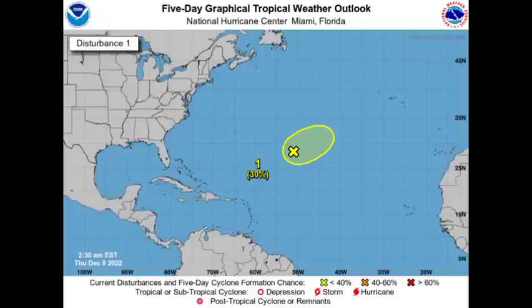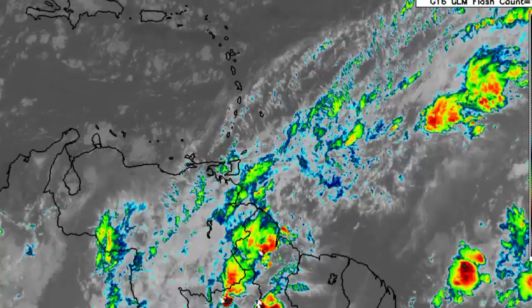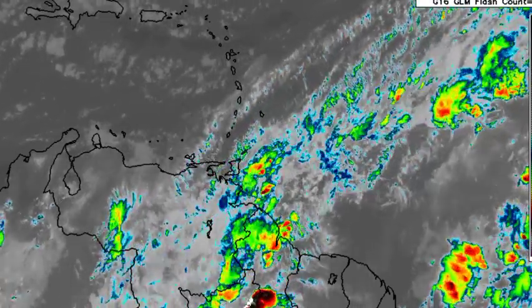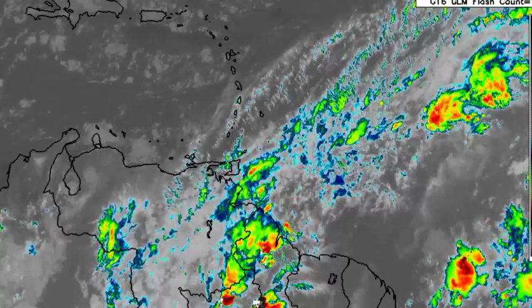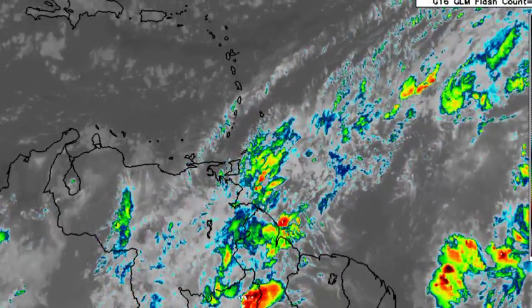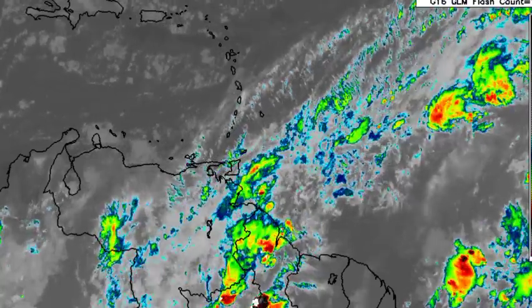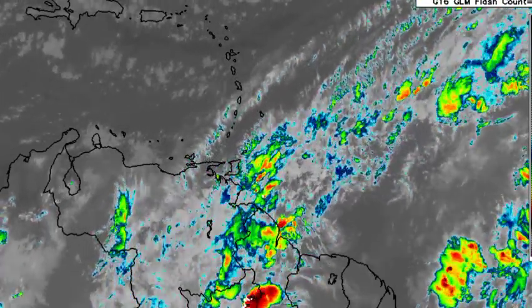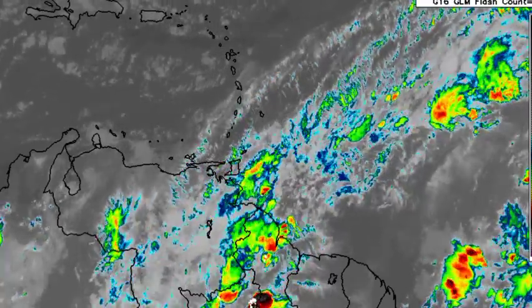Now let's drift a bit closer to the Caribbean. Looking at the satellite imagery for the area, we definitely see quite a bit of shower and thunderstorm activity in the vicinity of Guyana, Venezuela, and even parts of the Windward Islands in Trinidad and Tobago. But looking more into the eastern and central Caribbean, we're just seeing those passing clouds coming from the north, but nothing too significant as of right now.